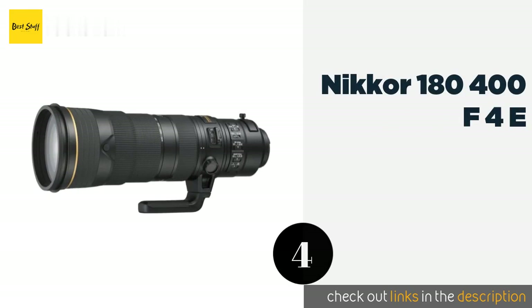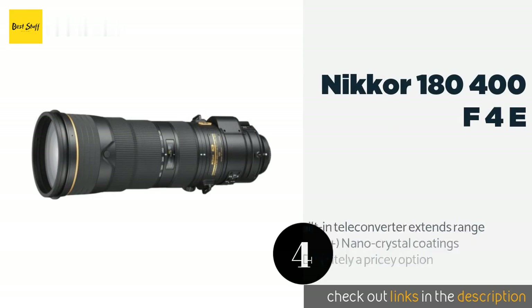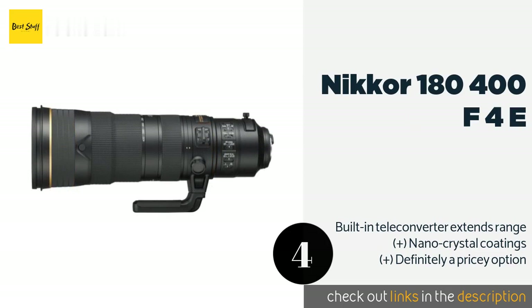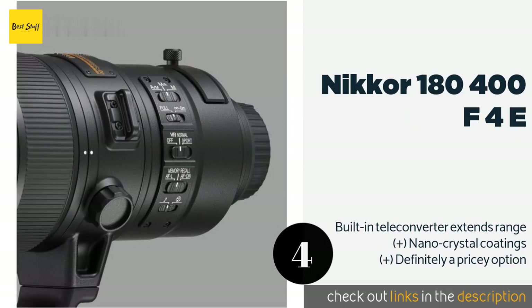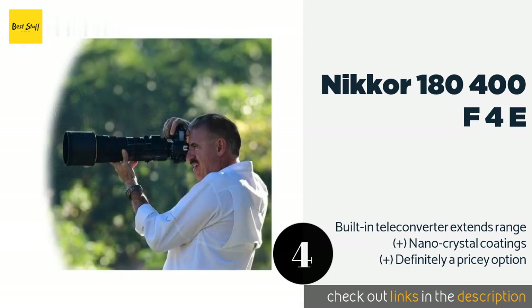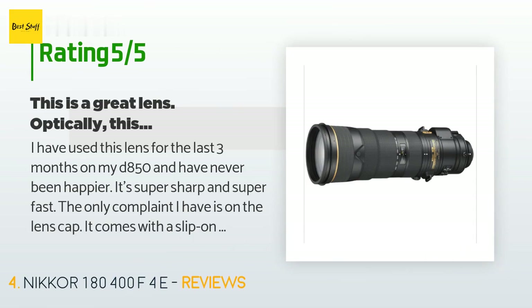The next product is the Nikon 180-400mm f/4E. A great choice for sports coverage no matter your distance from the action, the Nikon 180-400mm f/4E boasts eight extra-low-dispersion glass elements as well as a useful memory recall function to keep your settings consistent. The price is approximately $12,397. The average rating of this product is five stars.